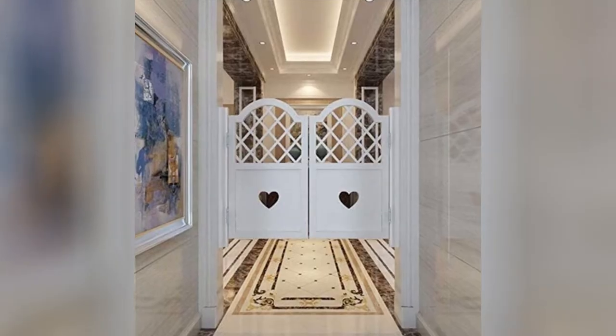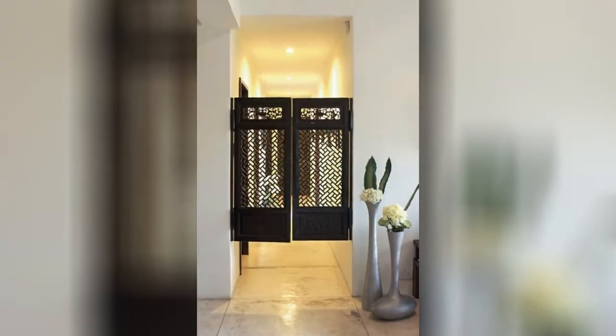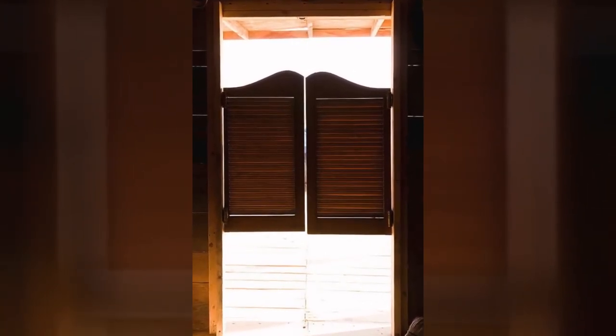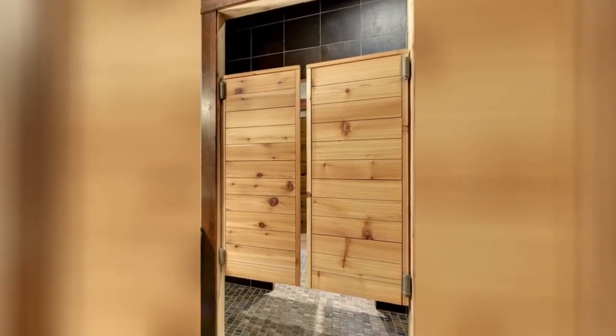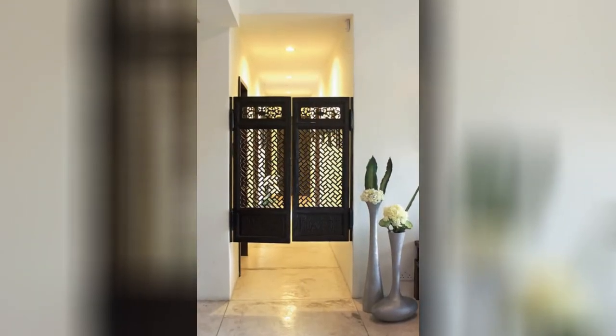10. Saloon doors — though not as popular anymore, saloon doors are quite tactical. They're designed to allow for ventilation while still covering up what's behind them. Saloon doors have bi-directional hinges and no door handles, so one could easily walk through them, even while holding items, which makes them ideal for kitchens and dining rooms.